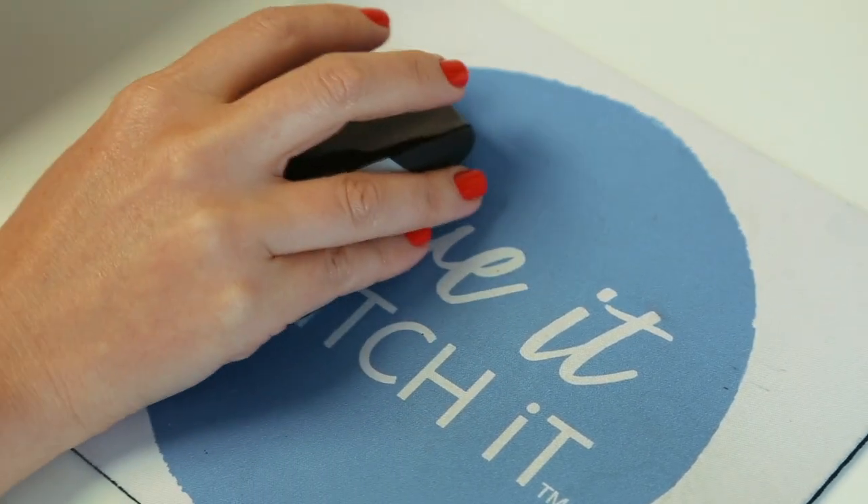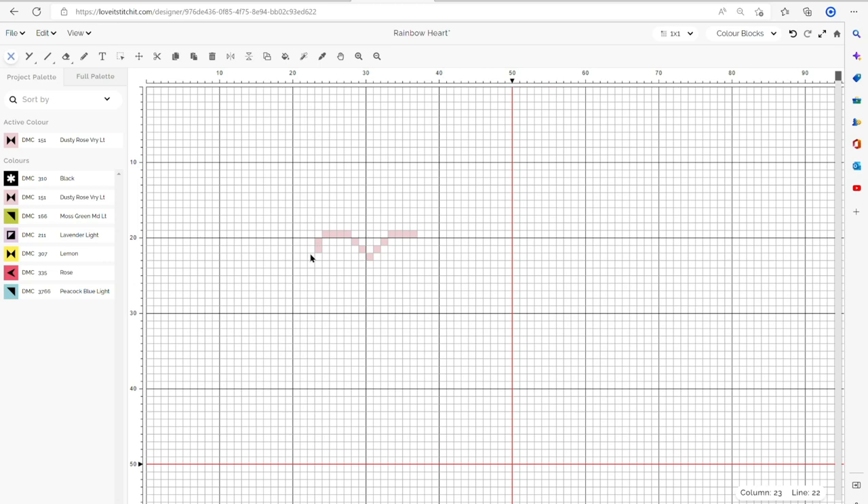Is it difficult to design cross stitch patterns or find what you've been looking for? It shouldn't be. We believe cross stitch design should be accessible to all, and our innovative platform helps turn your ideas into a stitching reality.